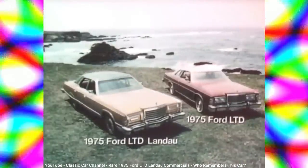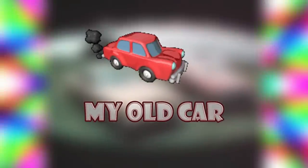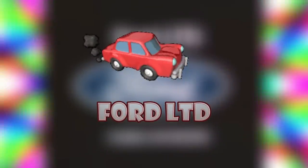This is my old car. Two new ideas. Ford LTD Landau. Ford LTD. Look close and compare. See for yourself at your local Ford dealer.